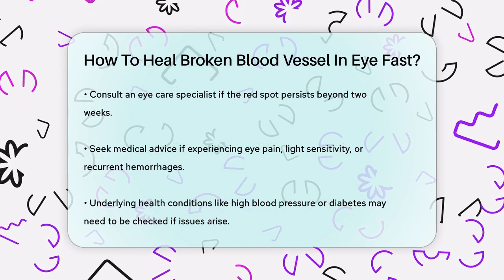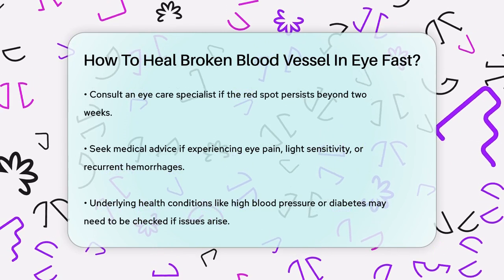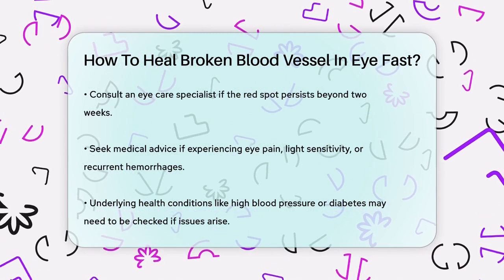In summary, while you can't make a broken blood vessel in your eye heal faster, using lubricating eye drops and being patient will help you navigate this minor but sometimes alarming condition.